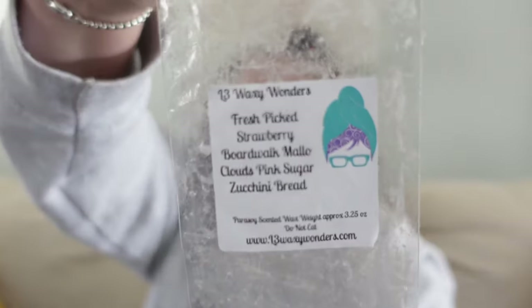Next I finished a L3 bougie bar in Fresh Picked Strawberry, Boardwalk Mallow Clouds, Pink Sugar, and Zucchini Bread. When you first put it in, you mainly smell Fresh Picked Strawberry, which is such a sweet strawberry. Then Boardwalk Mallow Clouds — marshmallow, vanilla, sandalwood — mixes in. As the blend mellows over a couple of hours, the Pink Sugar and Zucchini Bread come out and it finishes as just a delicious strawberry bakery. Highly recommend — I'm not always a Fresh Picked Strawberry person but I absolutely love it in this blend.